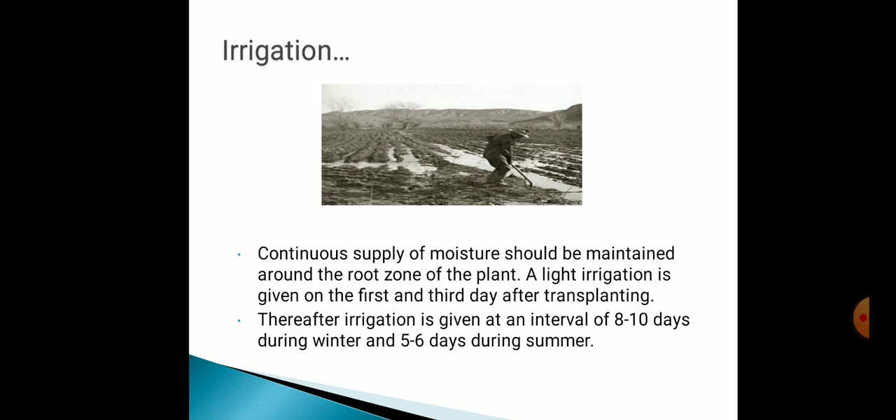Now we will discuss irrigation. Continuous supply of moisture should be maintained around the root zone of the plant. Light irrigation is given on the first and third day after transplanting. Thereafter, irrigation is given at an interval of 8 to 10 days during winters and 5 to 6 days during summer.